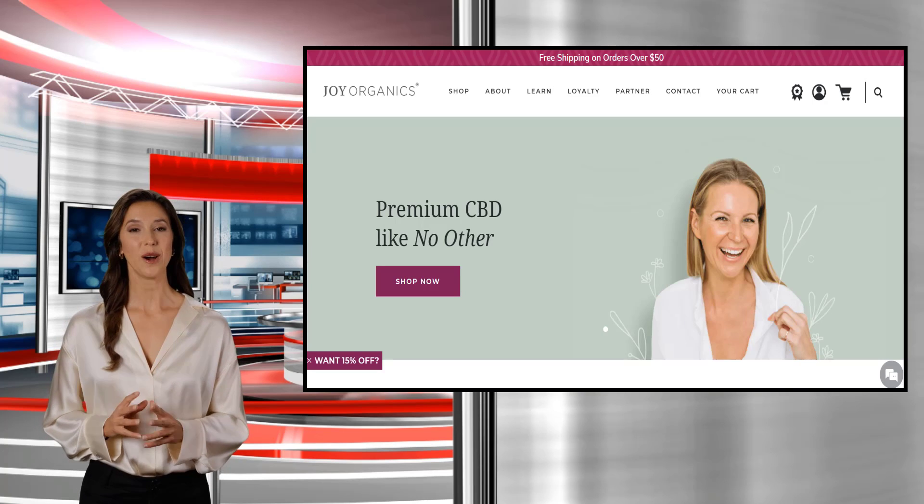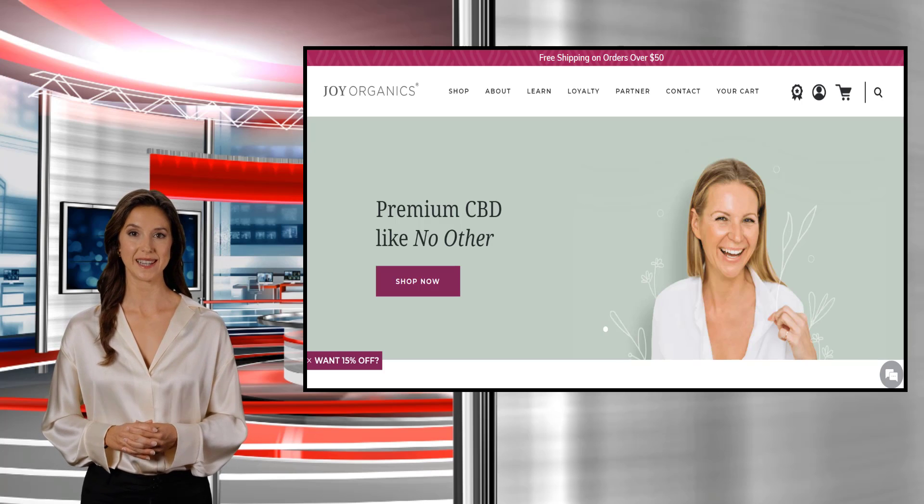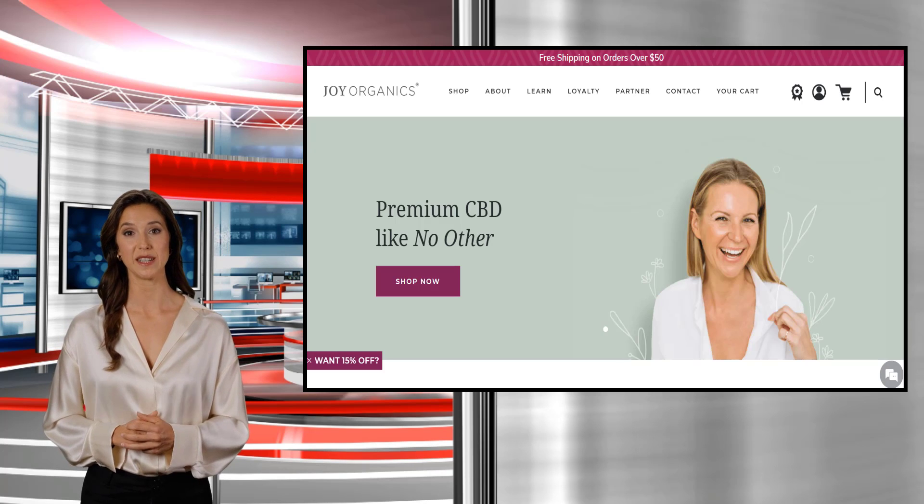Visit joyorganics.com to learn more about CBD massage therapy and the many ways CBD can provide lasting and genuine relief from chronic pain.